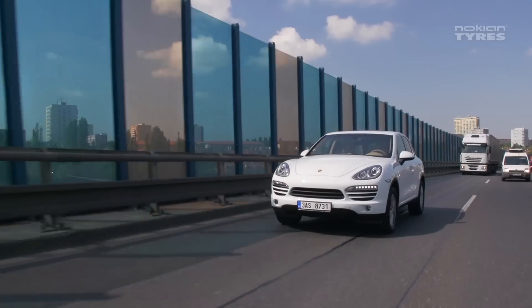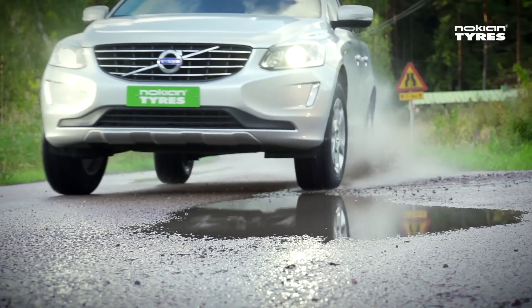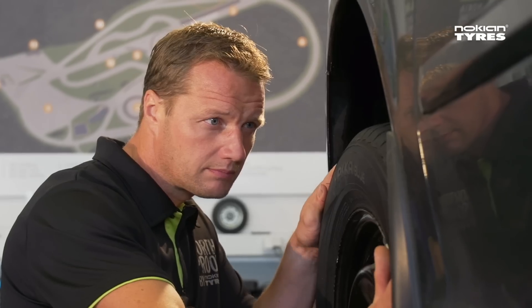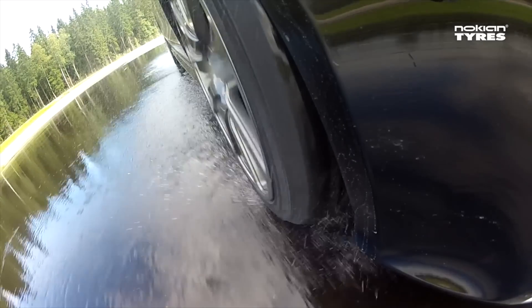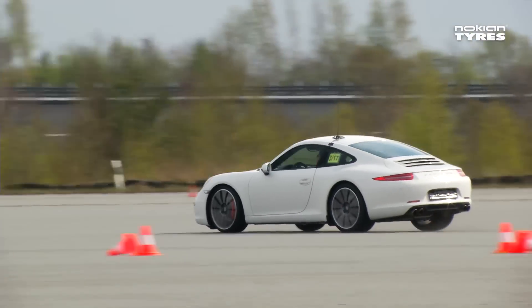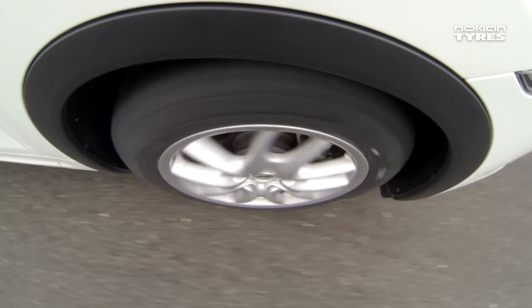Summer means a different type of weather, temperature and state of mind for everyone. Nokian Tyres' state-of-the-art product development is based on know-how from over 80 years in the business, determined testing and a continuous search for better solutions.